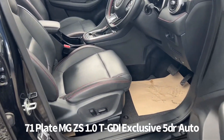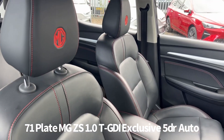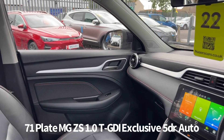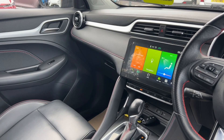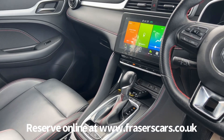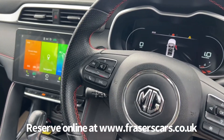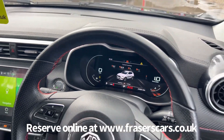Inside, the driver's seat is electrically adjustable with leather style upholstery and contrast red stitching, plus heated front seats. There's steering wheel audio controls along with cruise control, USB inputs front and rear, and a touchscreen infotainment system which includes air conditioning, iGo satellite navigation, DAB radio, Bluetooth, Apple CarPlay and Android Auto, as well as a fully digital instrument cluster.